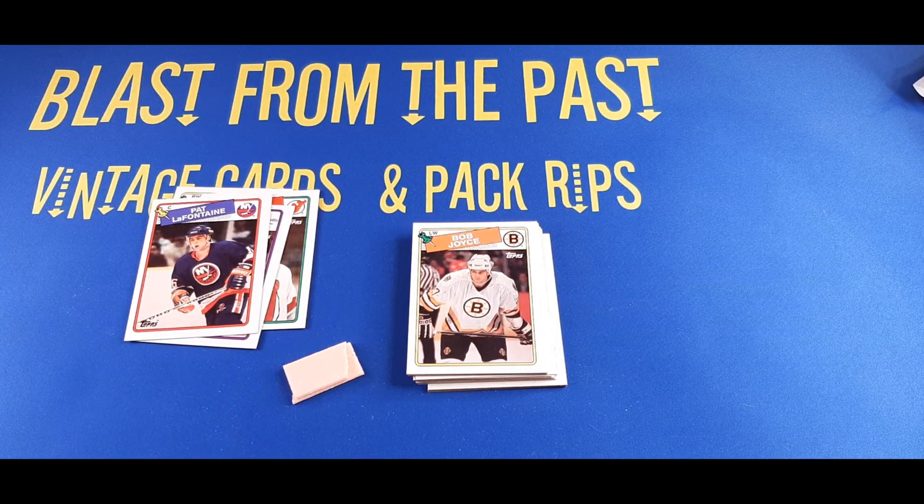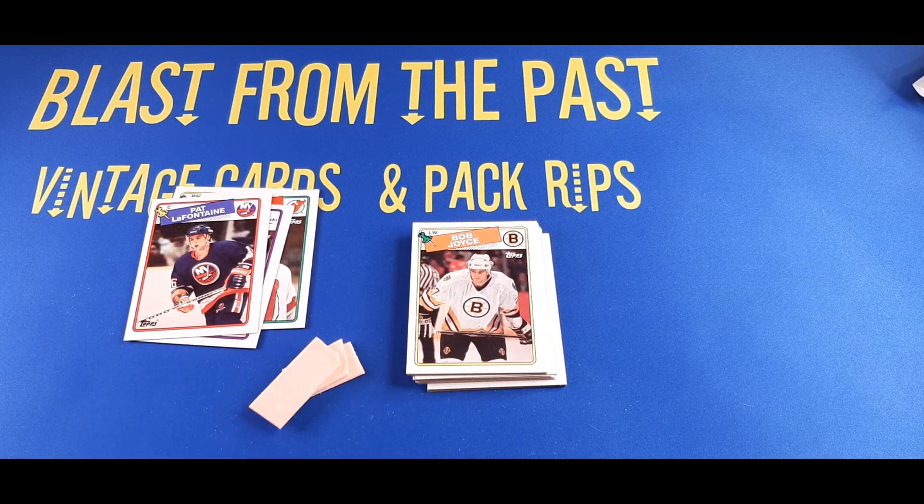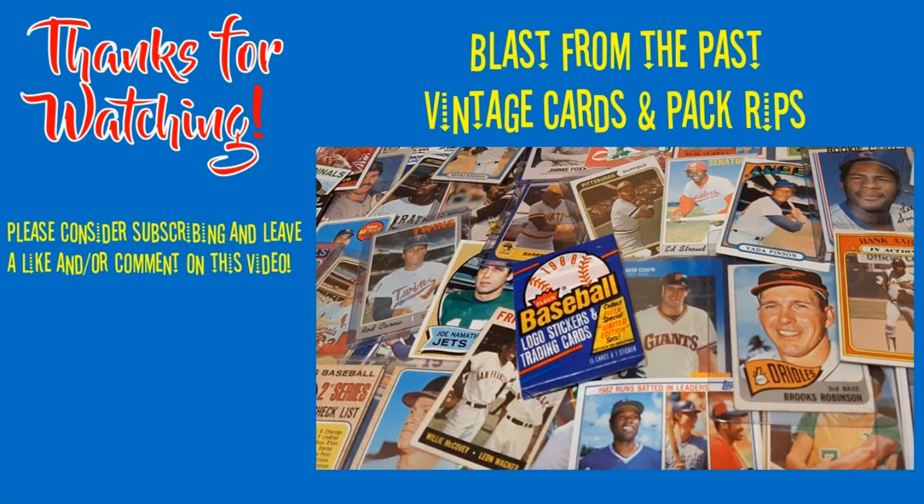A little bit bigger bite. Very hard. I have bad teeth, so it's not very good for my teeth. But had to take a bite just for you guys. Thanks for watching, everybody. Cheers.